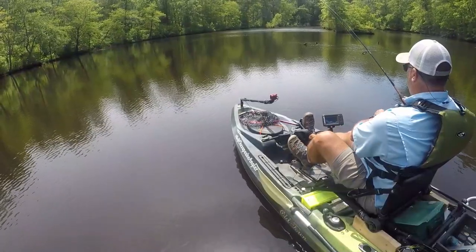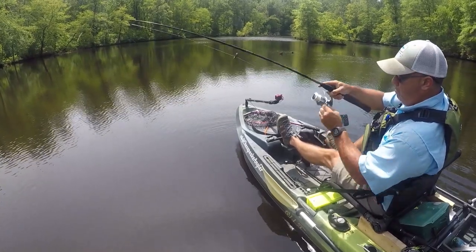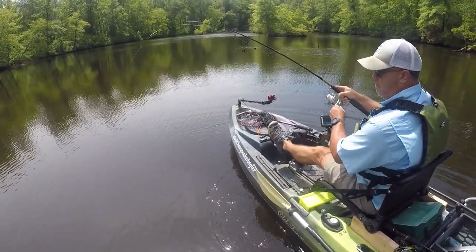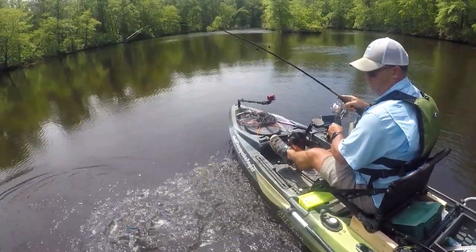All in all, this was a good day. We would all prefer an active feeding time for our fishing, but sometimes that just doesn't line up. The best time to go fishing is every chance you get, even if that means fishing in the middle of the day in the summer.